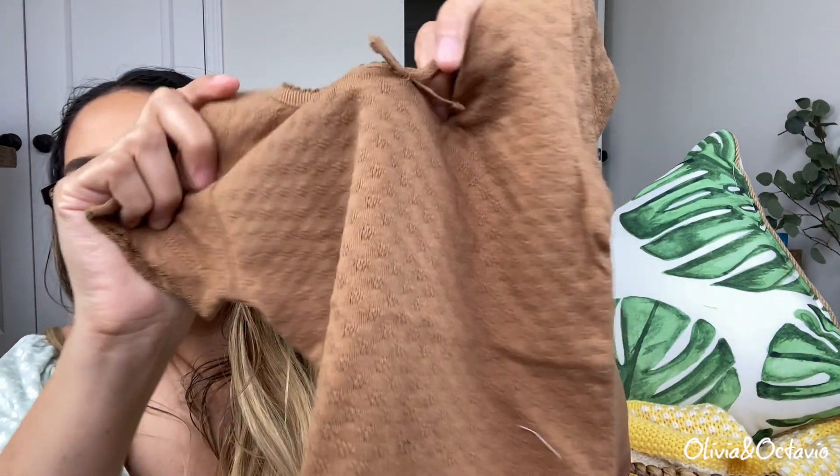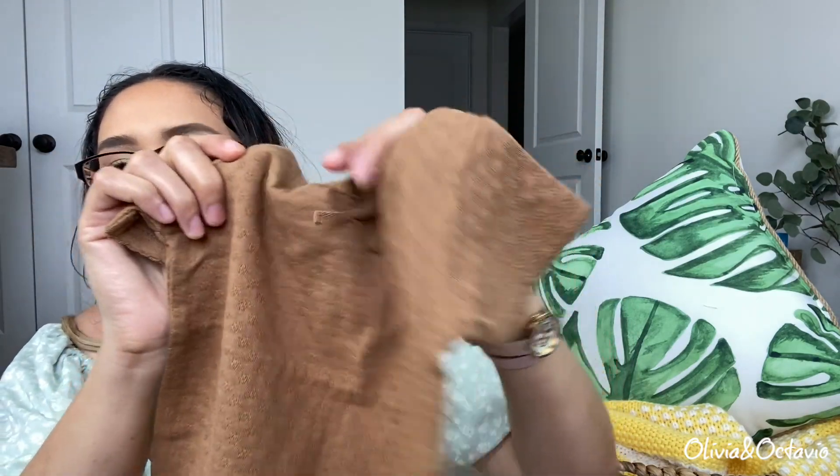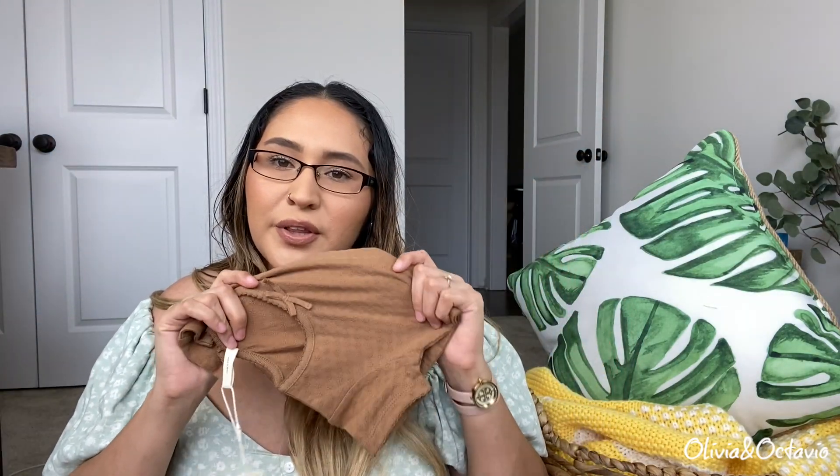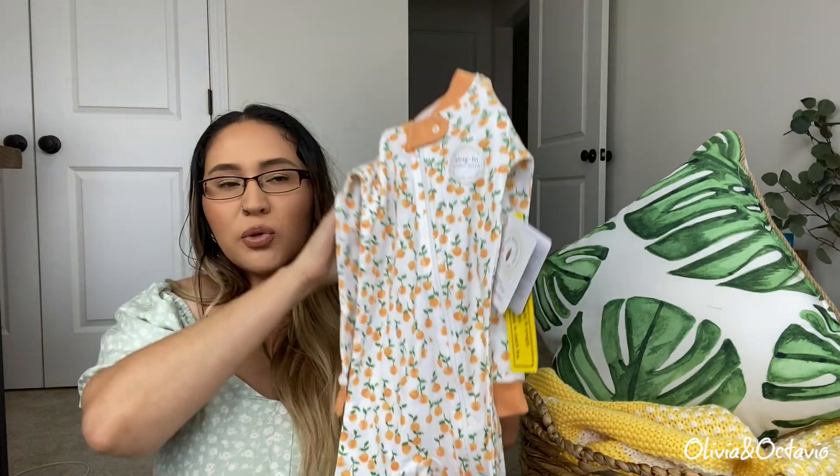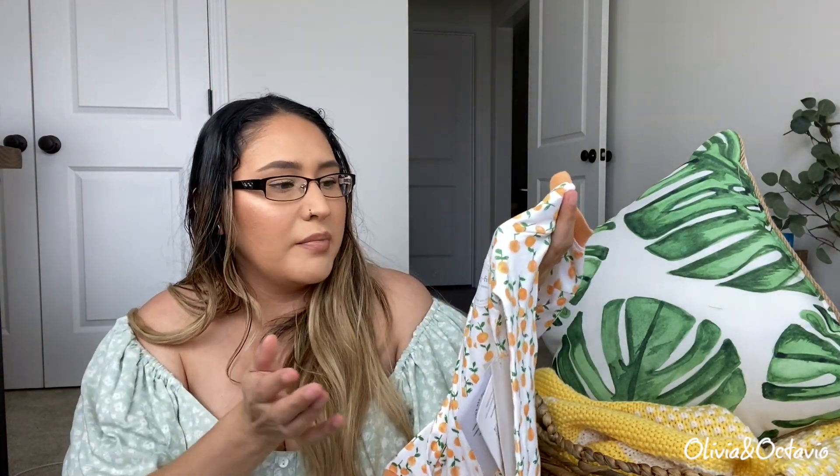This is what the shirt looks like — I haven't tried it on her yet. It just has that little bow and the same beautiful pattern. This color actually looks really good with her eyes, which is another reason I got it besides the fact that it was on sale.